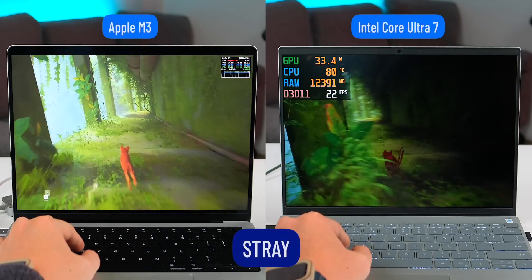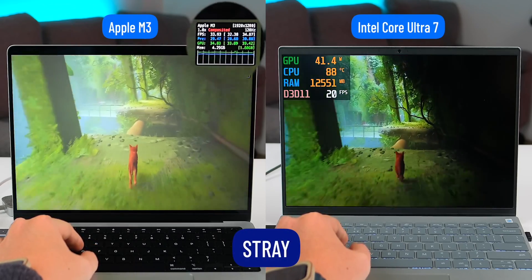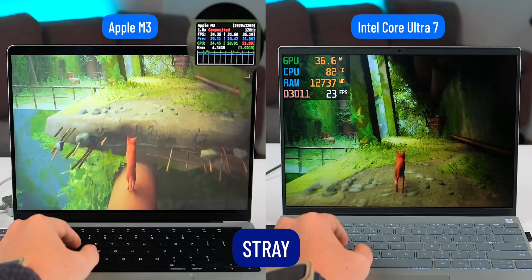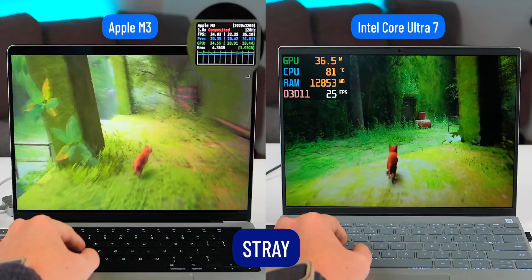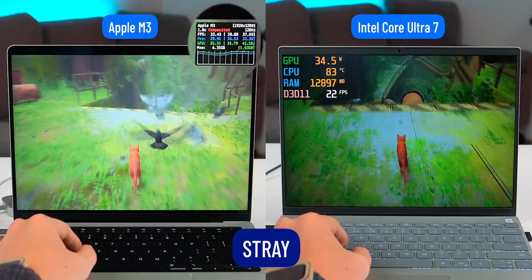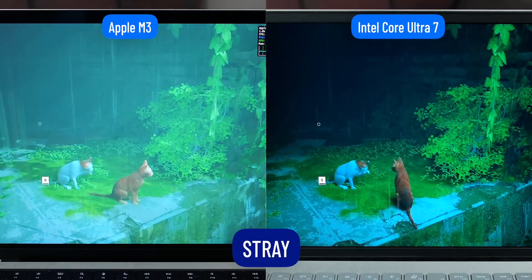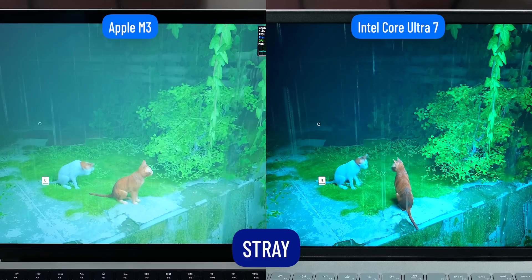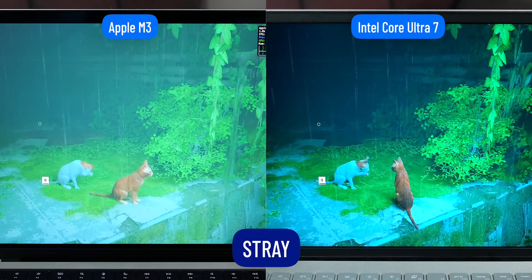Without further ado, let's dive into the first game: Stray. It's surprising that the Apple M3 gives higher FPS in Full HD and high settings compared to the Dell Inspiron, with the MacBook reaching over 30 FPS while the Dell only gets around 30. However, I find the graphics on Stray on MacBook look worse than on the Windows laptop — details are extremely reduced and the contrast is lacking.